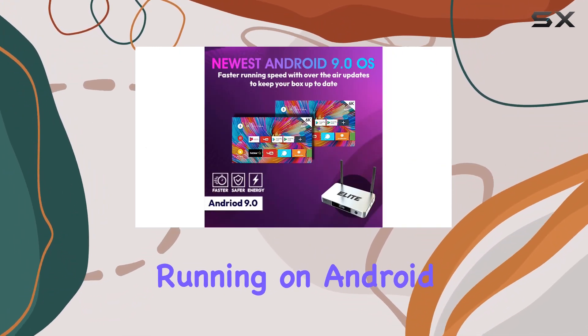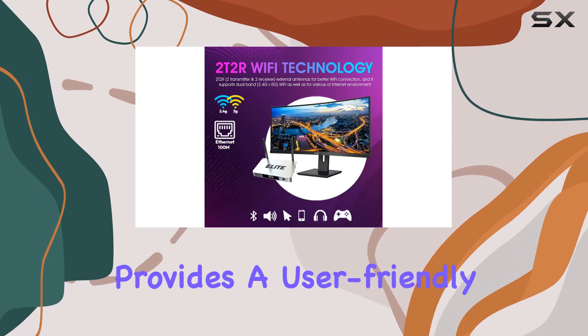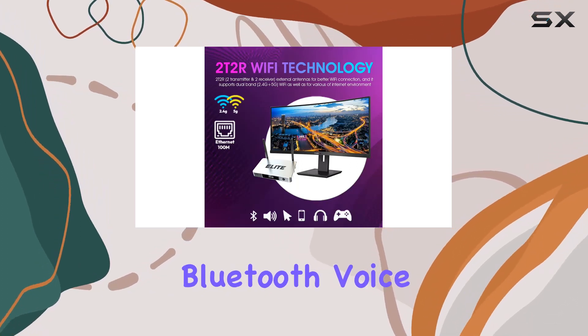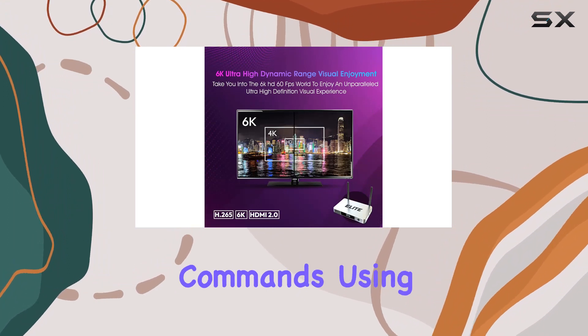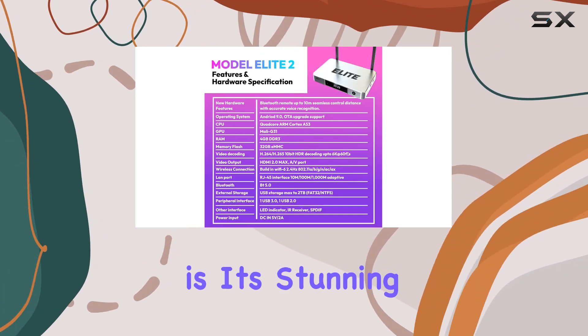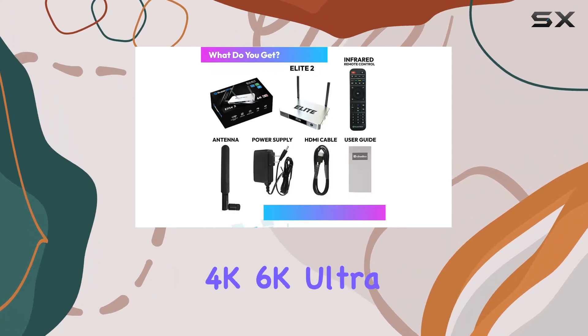Running on Android 9, this TV box provides a user-friendly interface and Bluetooth voice control assistant, making navigation a breeze with simple voice commands using the high-fidelity remote. What sets this apart is its stunning visuals, supporting 4K and 6K ultra HD resolution.